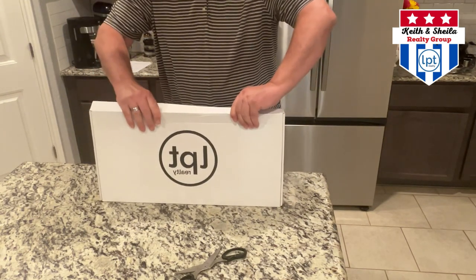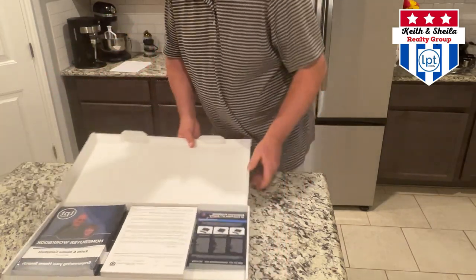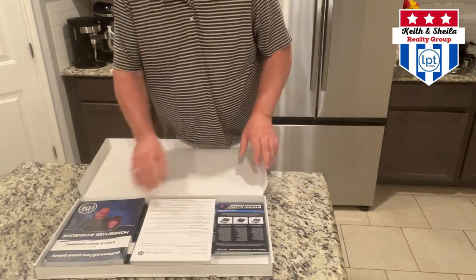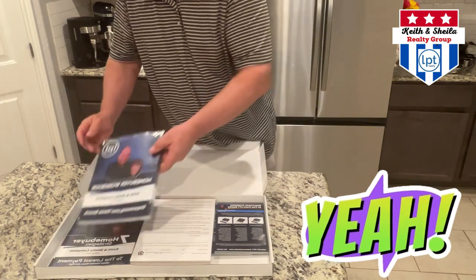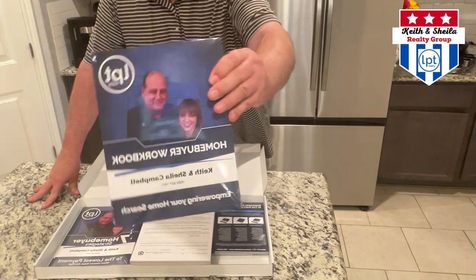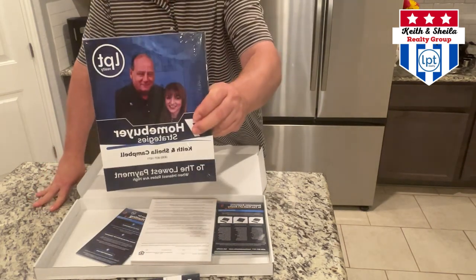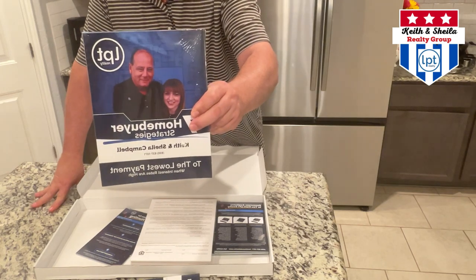It's pretty heavy, which is not a bad sign. Look at these homebuyer workbooks — absolutely stunning. Seven homebuyer strategies. These are beautiful.